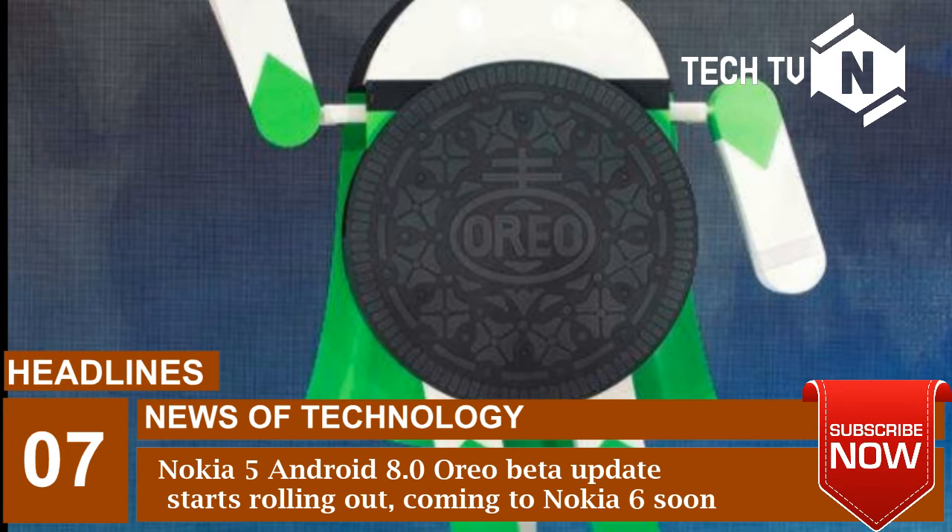The update will be first available via Nokia phone beta labs, and beta testers will be able to experience Android 8.0 Oreo first before the worldwide rollout. The update will also include the security patch for the month of December.